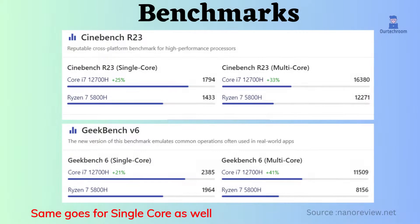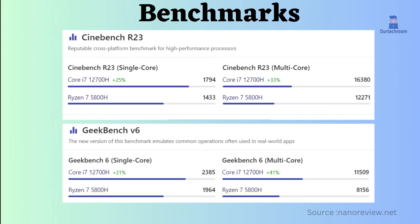Now let's look at benchmarks. In the case of Cinebench multi-core, the Intel Core i7-12700H is better than the Ryzen 7 5800H. Also, in the case of Geekbench V6 multi-core, Intel is much better than Ryzen. Looking at these specifications and benchmarks, you can choose and decide which processor is better.